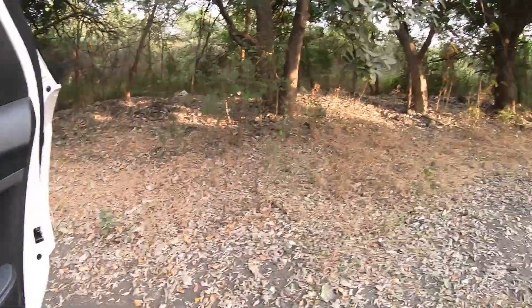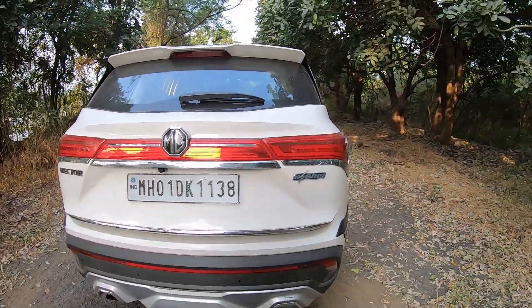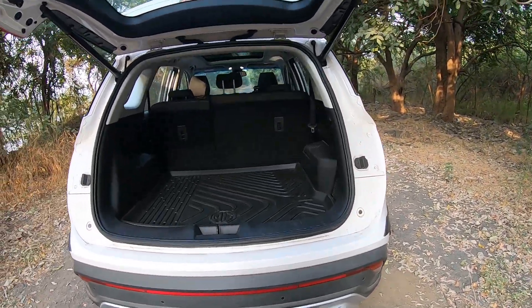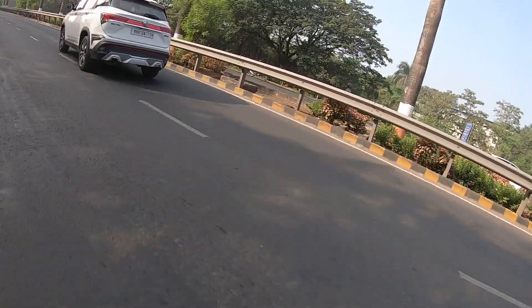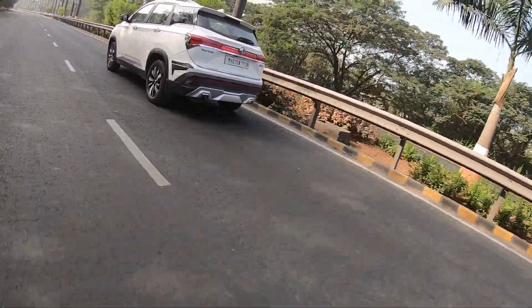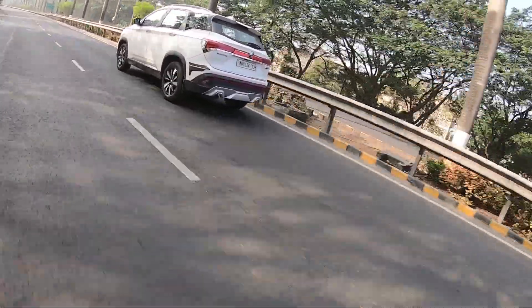The boot is massive. You also get an electronic tailgate, rear parking sensors, a camera, and front parking sensors as well. It's a humongous boot that will swallow pretty much anything — huge airport bags, weekend run luggage, long trips — you can do all of it.